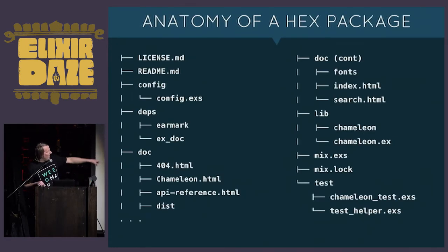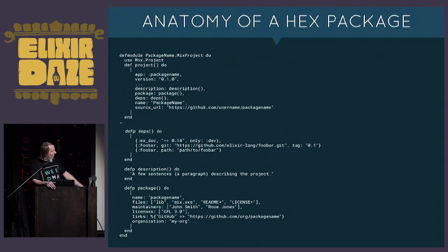Here's the anatomy of a hex package — it looks a lot like any other mix project. One thing that may be a little different is the license markdown file. One of the rules of hex is that if you release your package under a specific open source license, you have to include this file with the complete text of that license — keep that in mind if you're thinking about making a hex package.